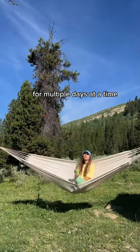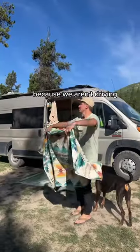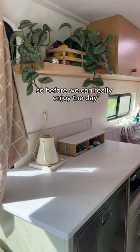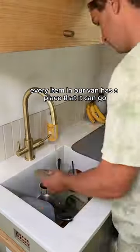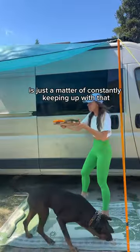The thing about staying in one spot for multiple days at a time is that we lose a bit of motivation to put stuff away because we aren't driving, and the van turns to chaos. So before we can really enjoy the day we got to clean that up a bit. Every item in our van has a place that it can go to be put away, it's just a matter of constantly keeping up with that throughout the day.